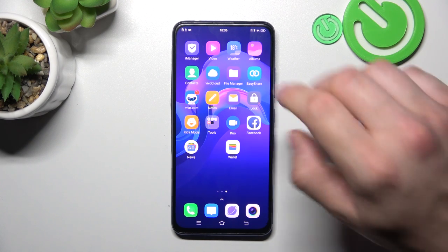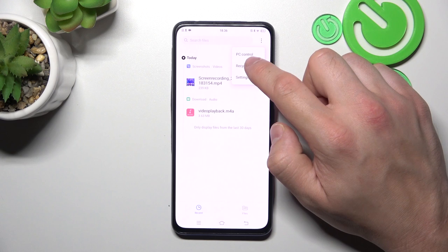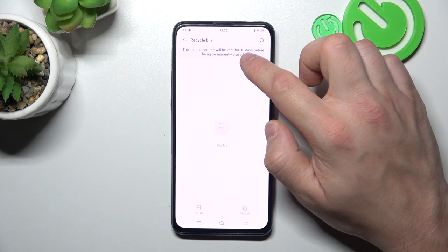In the beginning, let's go to File Manager and then tap on the three-dots button. Enter Recycled Bin, and right here you'll find every file you've deleted in the past 30 days.